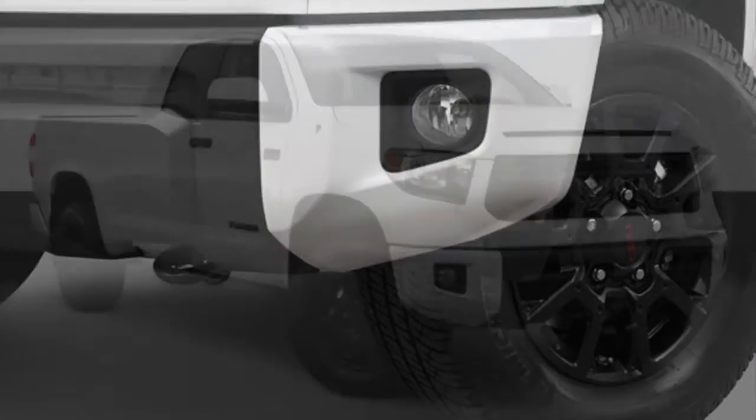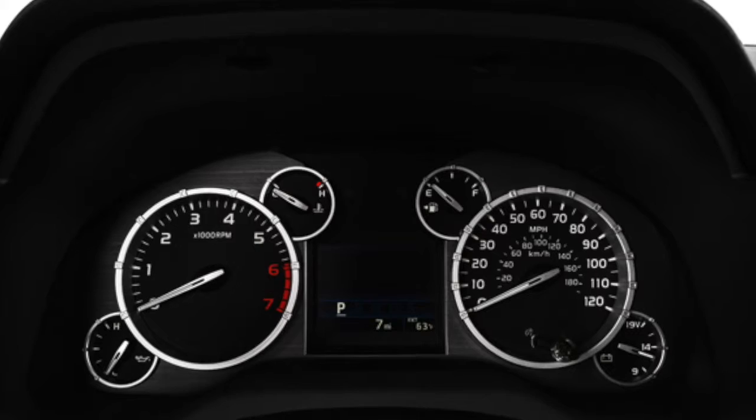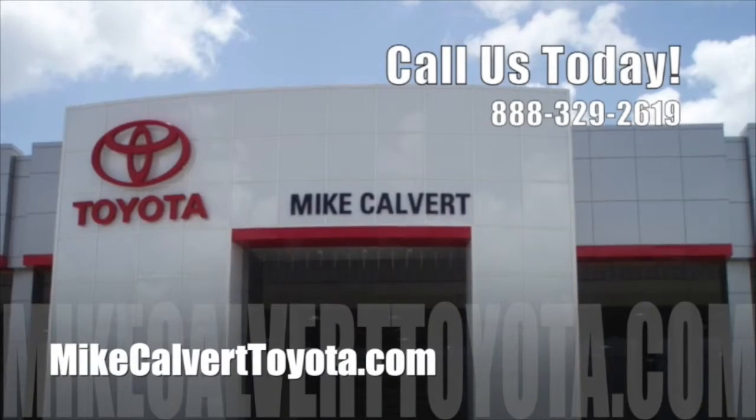The highly capable Tundra TRD Pro Series boasts great off-roading ability. It's pure power unleashed, packed with high-performance parts. Check out everything the 2015 Toyota Tundra has to offer with a test drive at Mike Calvert Toyota today.